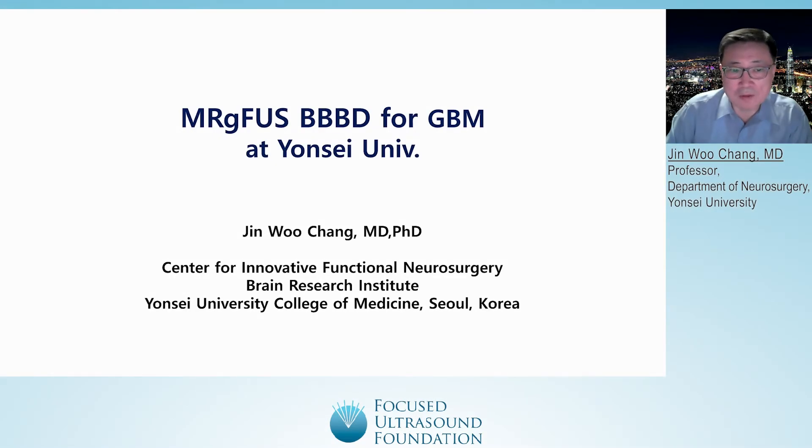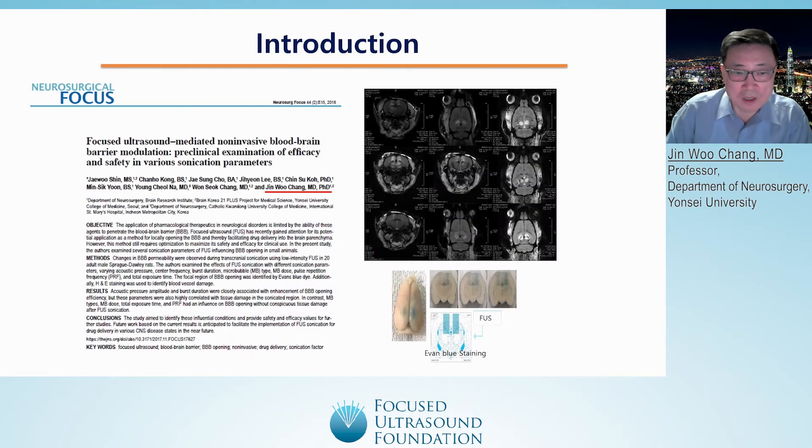I'm going to talk about my experience of the MIG-1BVD for glioblastoma at my institute. We also underwent a preclinical trial with a lead mouse model of Alzheimer's disease, and we confirmed the safety of the BBB opening.